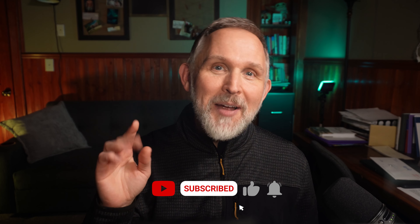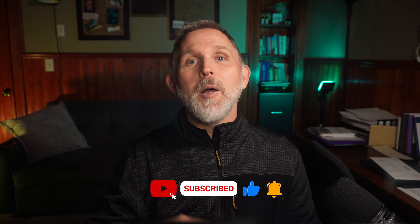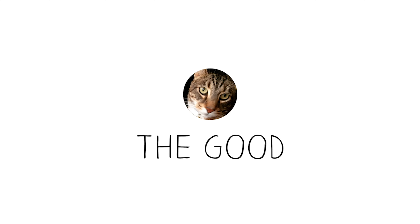So how does this jacket perform in the real world? We're going to talk about that as we go over the good, the bad, and the bottom line of the Proof Grid Fleece Jacket. But before I get started, I would love it if you would tap that subscribe button so that you'll know when I post new reviews. It helps the channel, and my hope is that it will help you make more informed decisions when you go to spend your hard-earned dollar. All right, let's start with the good.